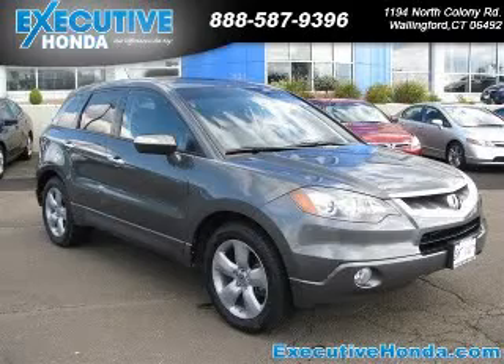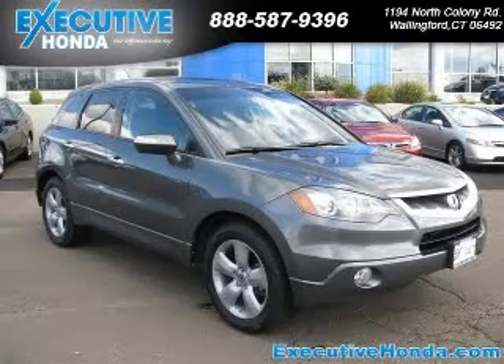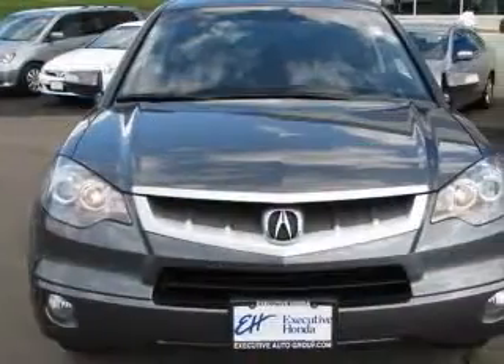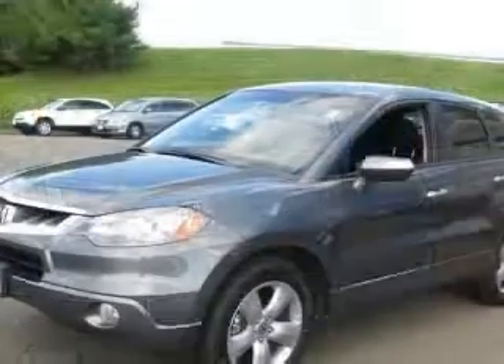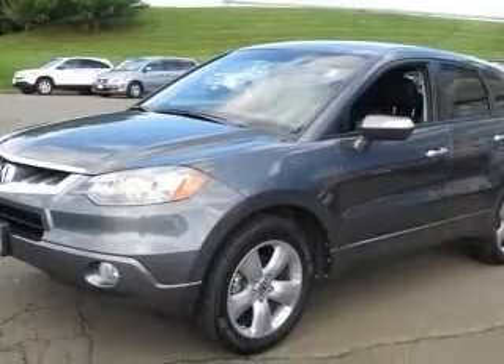We are proud to present this excellent 2008 Acura RDX. This RDX has a four-cylinder engine and an automatic transmission. This vehicle has a carbon bronze pearl exterior and includes the following options: